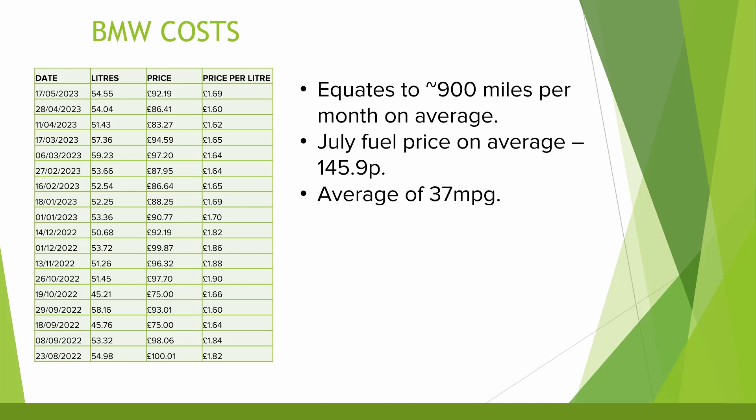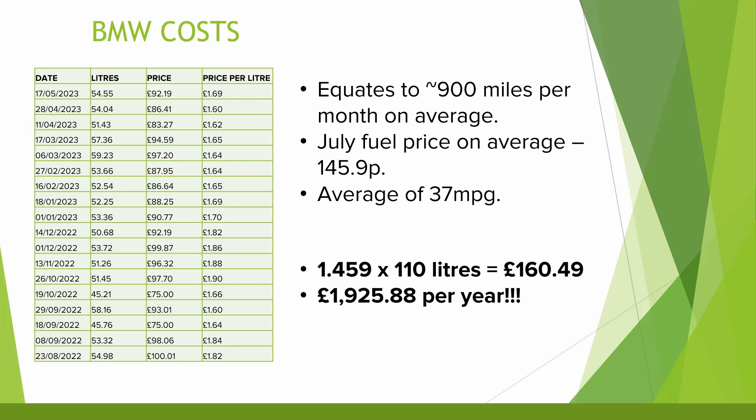The figures for the BMW equate to an average MPG of around 37 miles per gallon, which ties in closely with the expected real-world MPG from the Fuelly and Honest John websites at 36.65 MPG and 33.1 respectively. So if we multiply the £1.46 diesel cost by the 110 litres per month on average, that equates to £160.49 per month or £1,925.88 for the year. When you see that figure written down it makes you realise how significant a cost fuel is just to drive to work and back every day.